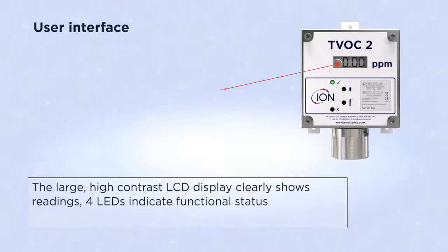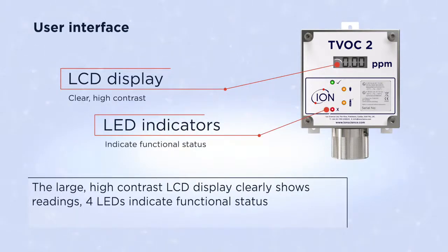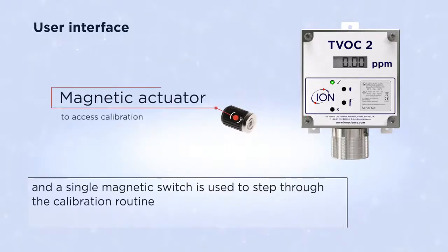The large, high contrast LCD display clearly shows readings. Four LEDs indicate functional status, and a single magnetic switch is used to step through the calibration routine.